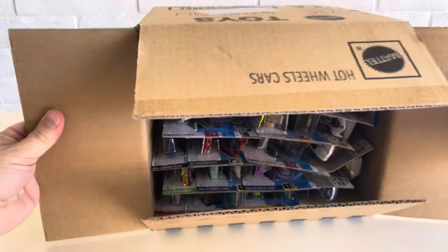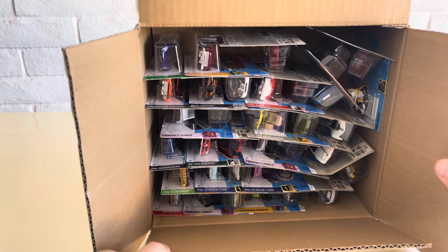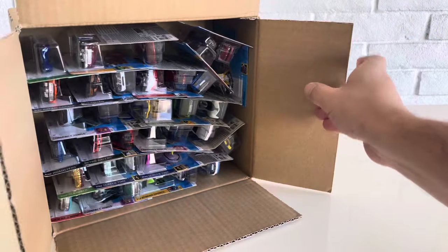In this case, full 72-count case even though they're short cards. You can see they stack a little bit differently because they are short cards. Let's start pulling and see what we have here.